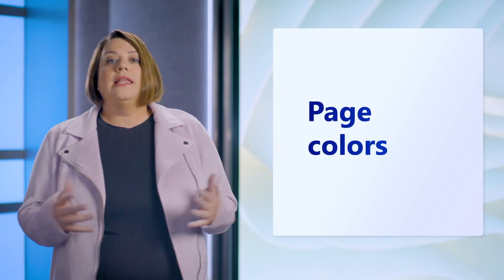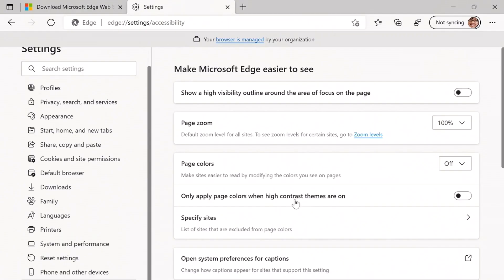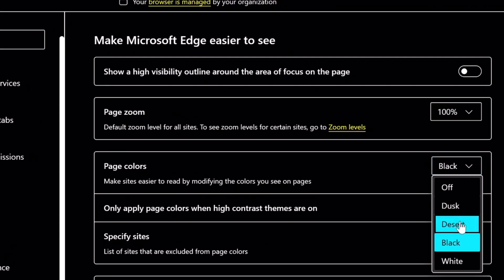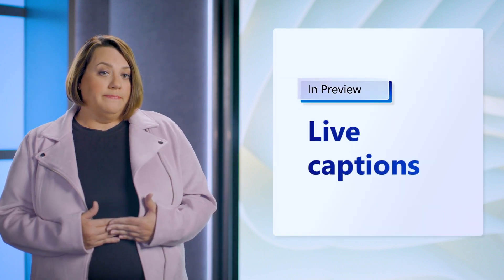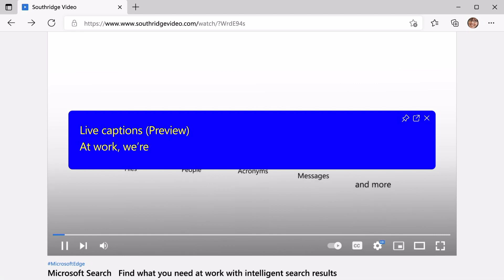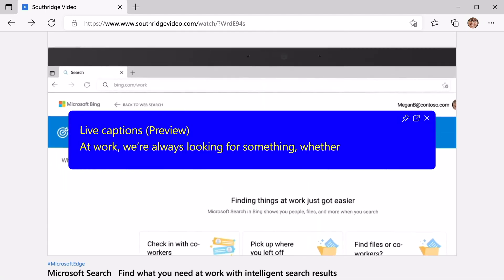Since we've launched Edge, we've also invested in making the web accessible for everyone, and here are two new features to help. Page Colors allows users with sensitivity to bright colors or difficulty perceiving certain colors to specify a color scheme that overrides the original colors on the page. Live Captions is a new audio transcription feature we are previewing. It analyzes any audio playing from a video or podcast in Microsoft Edge for speech, transcribes that speech into text, and then displays the text in a separate window. The entire process is done locally, so no audio or caption text ever leaves your device. Live Captions currently supports U.S. English, though other languages will be added in the future.